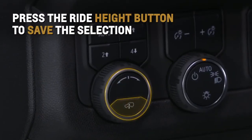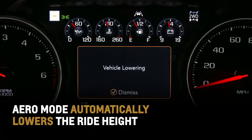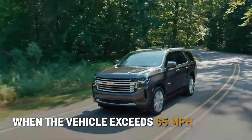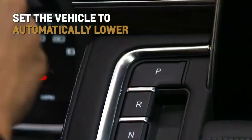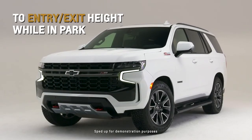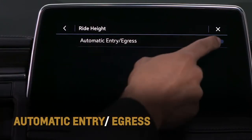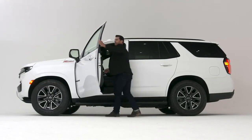Press the ride height button to save the selection, or wait for the menu to time out to select. Aero mode also automatically lowers the ride height to help improve aerodynamics when the vehicle exceeds 65 miles per hour for a period of time. Set the vehicle to automatically lower to the entry/exit height when shifting to park by going to Settings, Vehicle, Ride Height, and then Automatic Entry Egress, helping passengers easily enter and exit the vehicle.